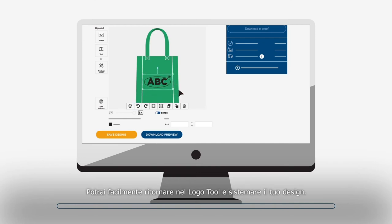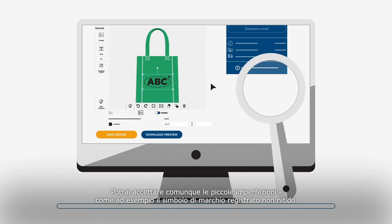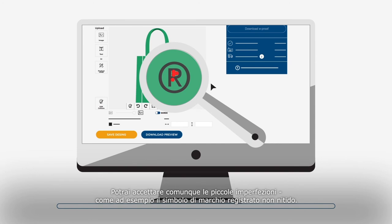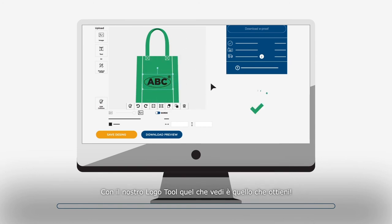You can easily go back to the logo tool to adjust your design. You can of course also accept any minor issues, like the clarity of registered trademarks for example. With our logo tool, what you see is what you get.